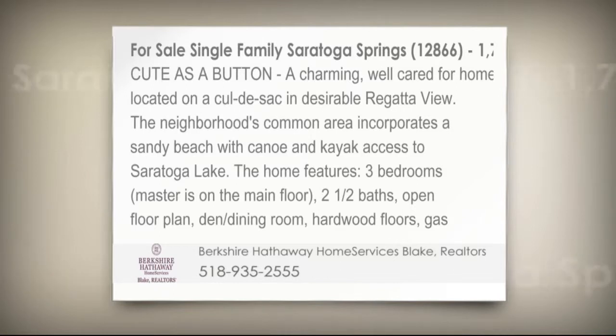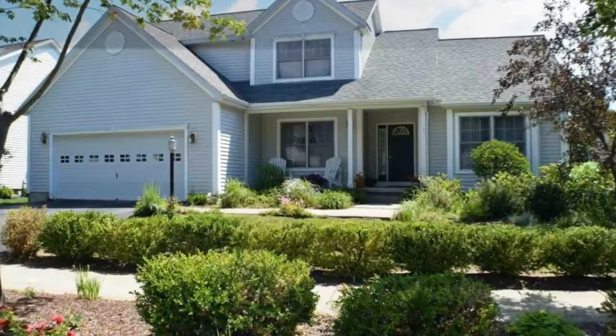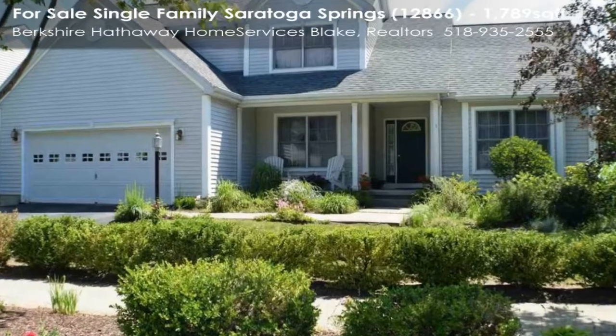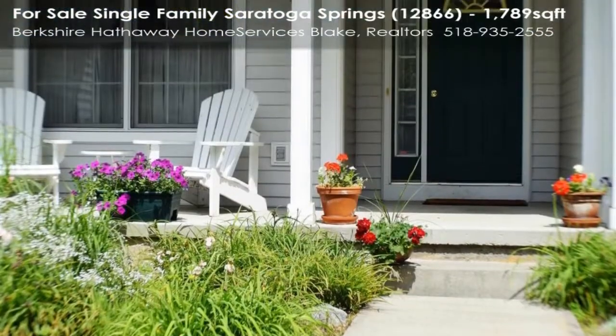Cute as a button, a charming, well-cared for home located on a cul-de-sac in desirable Saratoga. The neighborhood's common area incorporates a sandy beach with canoe and kayak access to Saratoga Lake.